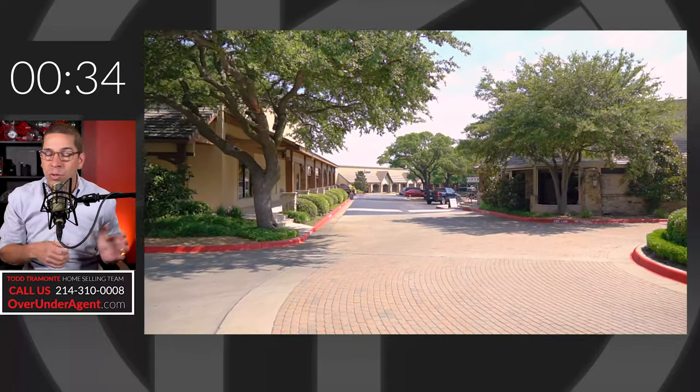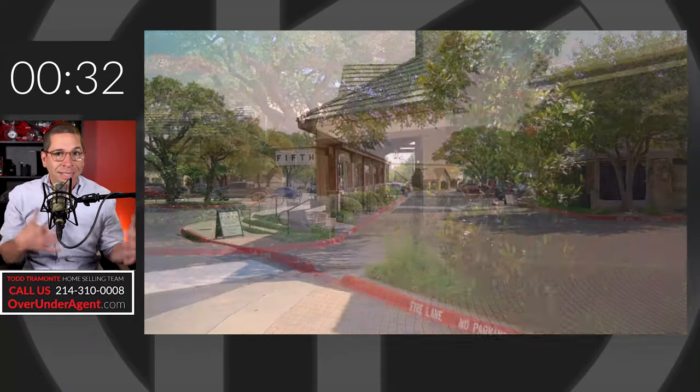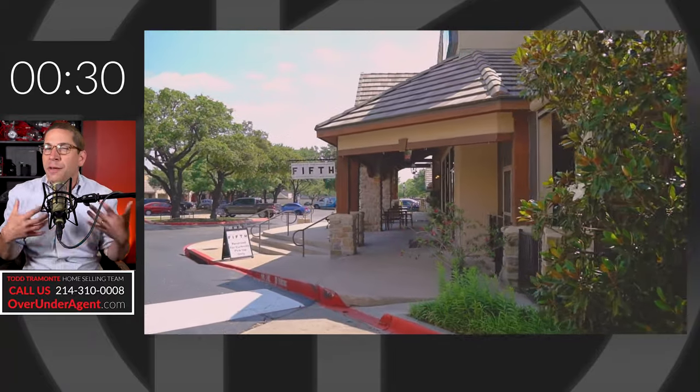A very unique attribute to the neighborhood is an internal shopping center called Two Creeks with some great food, entertainment options, and a great date night spot. It really feels kind of like a generation ago — a really quaint small-town feel right there.